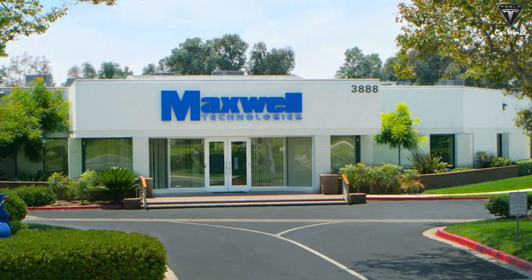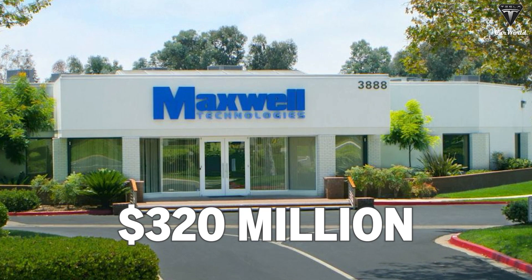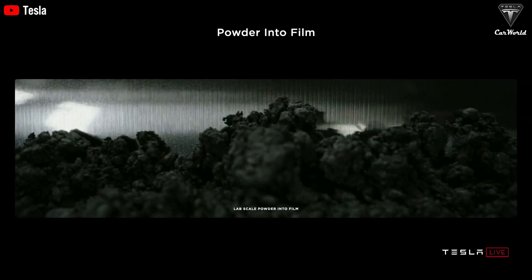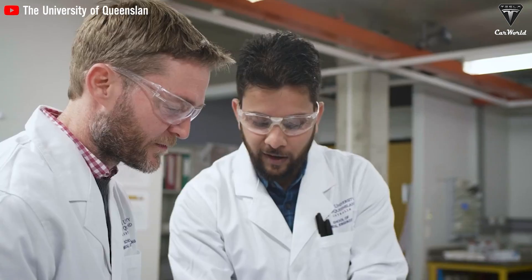They had acquired dry cathode technology from Maxwell Technologies for nearly $320 million. Initially, the technology didn't work, meaning that Tesla spent years trying to make it work. However, they eventually attained success a couple of weeks back, or around a month ago.